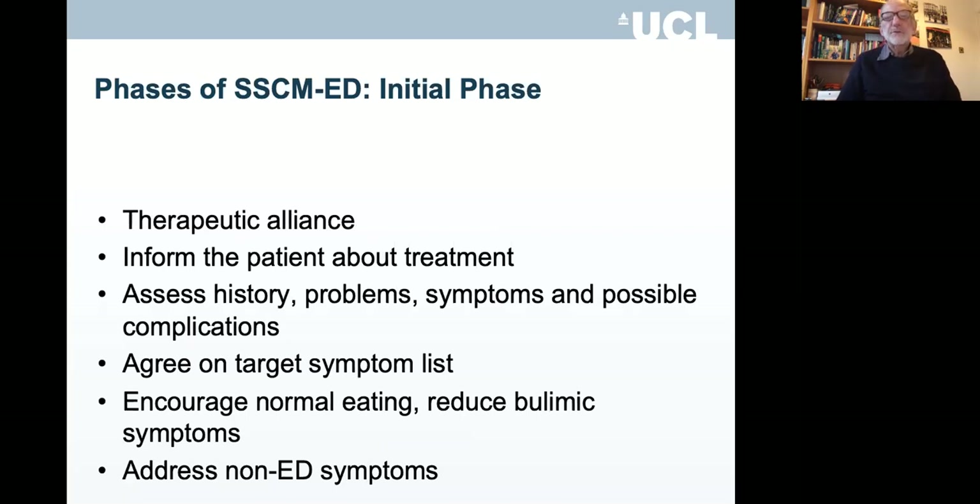There are several phases of SSCM. The initial phase involves building the therapeutic alliance, informing the patient about the treatment, assessing the history, problems, symptoms, possible complications, and the suffering caused by the eating disorder. During that time, you'll be thinking about what should be on the target symptom list — for example, weight gain or reduction of bulimic symptoms. The patient may have different priorities and may not want to include weight gain, so you'll need to discuss that. You can address non-eating disorder symptoms such as mild alcohol abuse or mild depression, but if severe, consider a more complex treatment or referral.